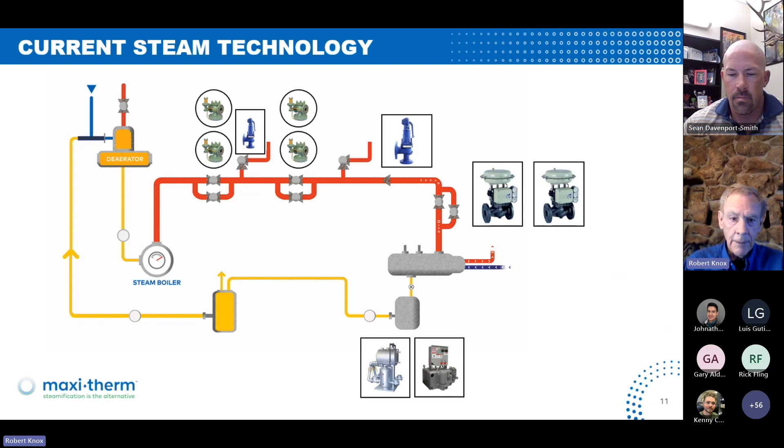Problems encountered would be on the PRVs: you have orifices, and you have that sensing line that can be done wrong — you have pilot leaks or main valve leaks. On the steam control valves of the heat exchanger, you can cut your seat. On the pumps: electric pump — you can lose your seals; pressure motor pump — you won't get the cycles that you'd like necessarily. From the pressure motor pump, you go to a receiver right here, and then up back to the DA and back to the boiler.